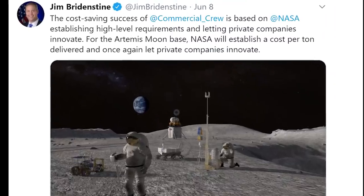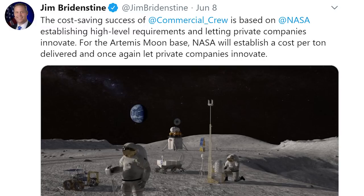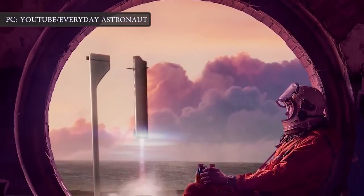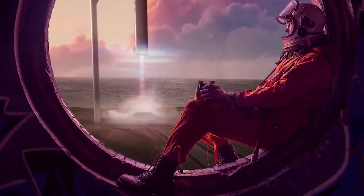According to Bridenstine, Project Artemis is going to follow a similar course. He stated that for the Artemis moon base, NASA will establish a cost per ton delivered and once again let private companies innovate. In the course of admiring this thinking, YouTuber Tim Dodd, better known as Everyday Astronaut, got the attention of Elon Musk and the two engaged in a questions-and-answers exchange.